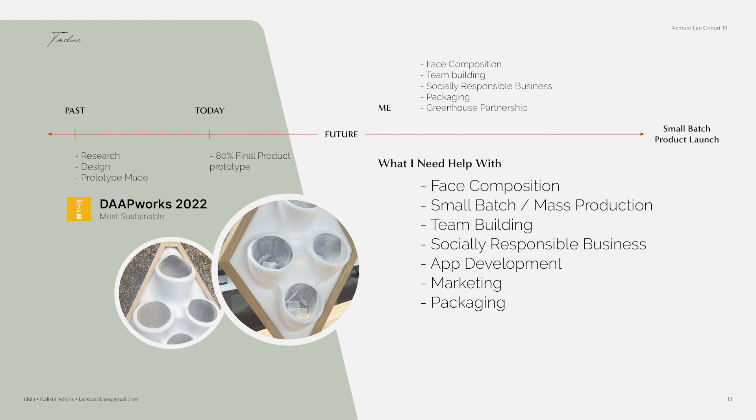Once I figure out the front face composition, the next steps include determining how that works in small batch and mass production, team building — because currently it is just me — building a socially responsible business that gives back to nonprofits, app development for the support system, marketing and packaging to consumers, which would all lead to a small batch product launch.